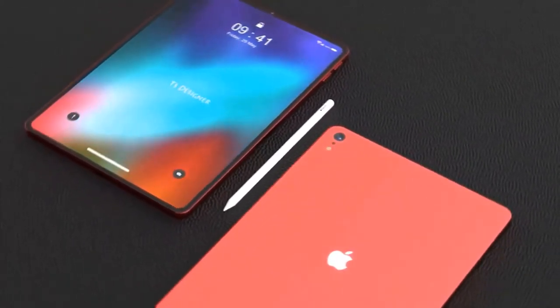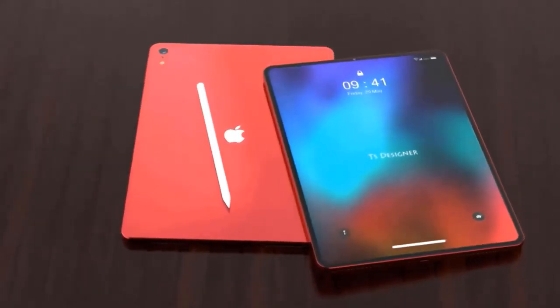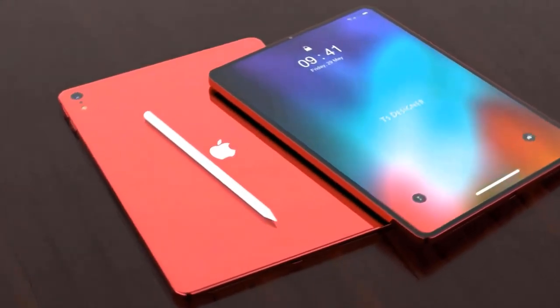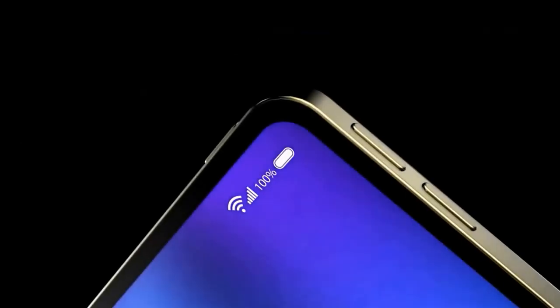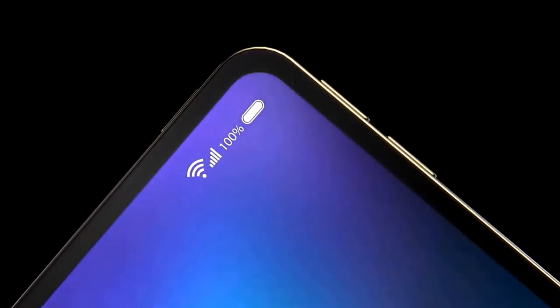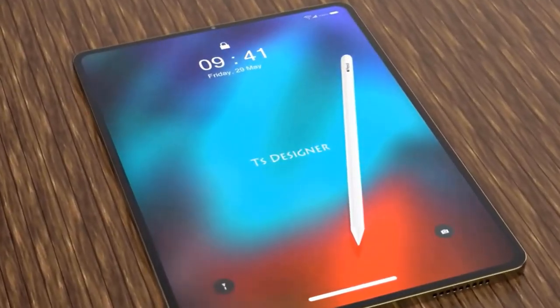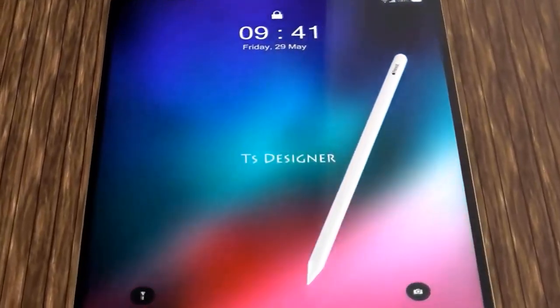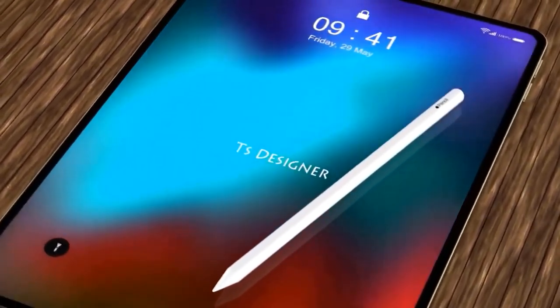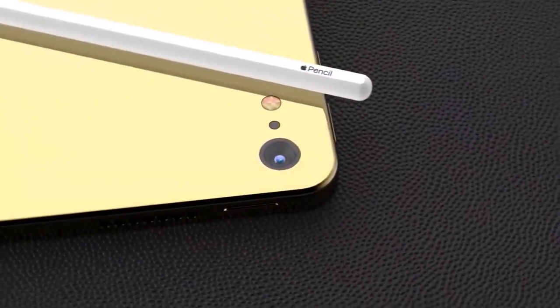The iPad Air's camera captures 1080p HD video at 30 frames per second, and 720p slow-mo video at 120 frames per second. The front-facing 7-megapixel camera is better than the one in the 9.7-inch iPad, making it almost on par with the iPad Pro. There is no TrueDepth camera system, so there's no Face ID or portrait mode. The front-facing camera does support wide color capture and retina flash.